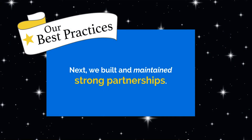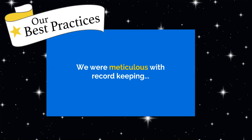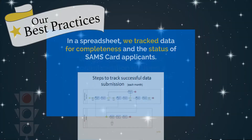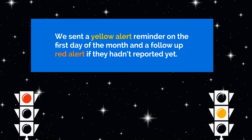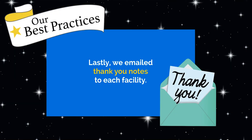Next, we built and maintained strong partnerships. And we were meticulous with record keeping. In a spreadsheet, we tracked data for completeness and the status of SAMS card applicants. We got creative with our communication by using a stoplight strategy to ensure timely reporting. We sent a yellow alert reminder on the first day of the month and a follow-up red alert if they hadn't reported yet. We also hosted a monthly shop talk call. Lastly, we emailed thank you notes to each facility.